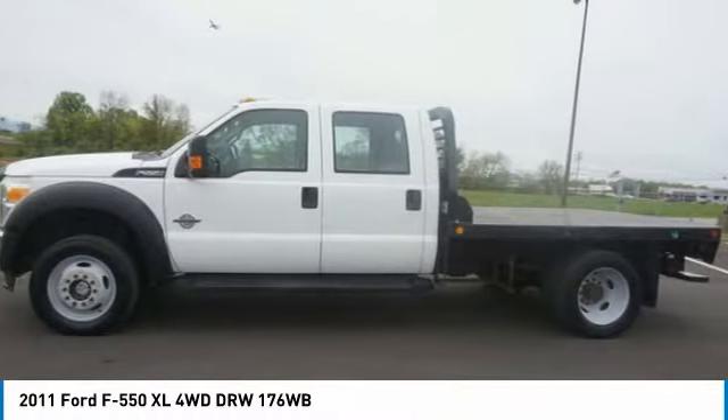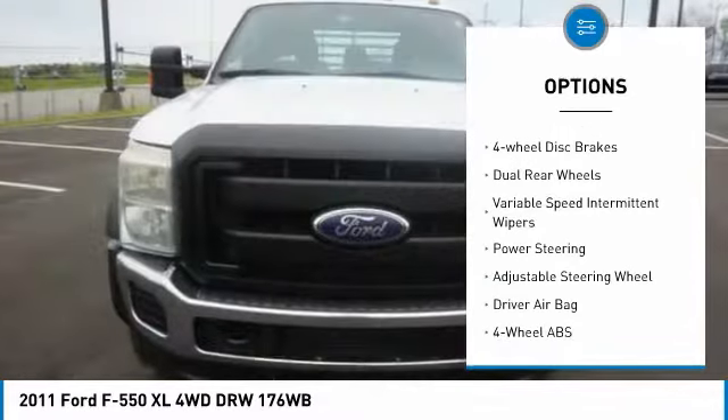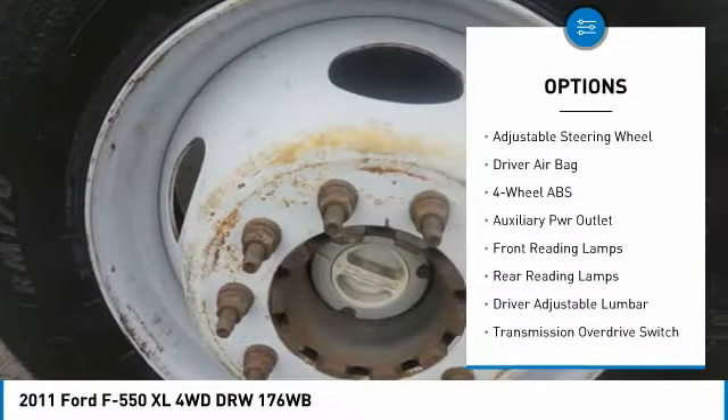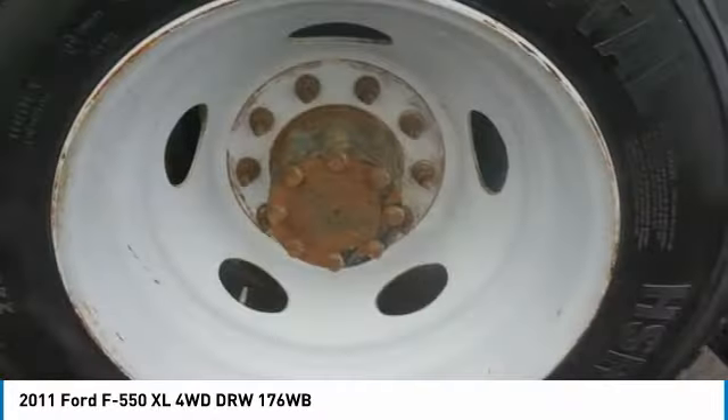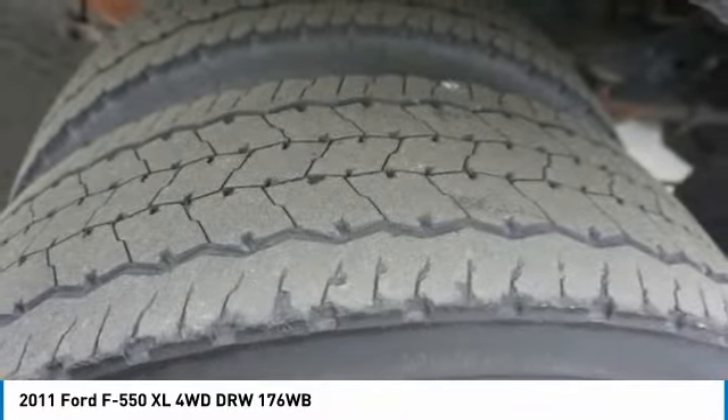Here are some of this vehicle's great options: four-wheel drive, turbocharged, front tow hooks, traction control, four-wheel disc brakes, dual rear wheels, variable speed intermittent wipers, power steering, adjustable steering wheel, and driver airbag.